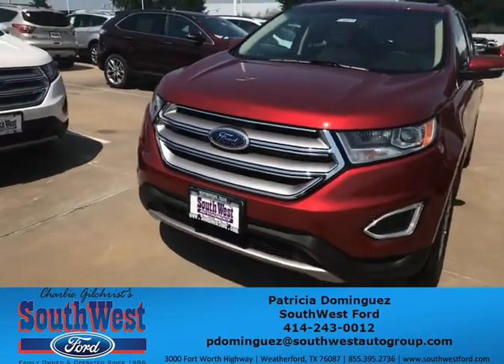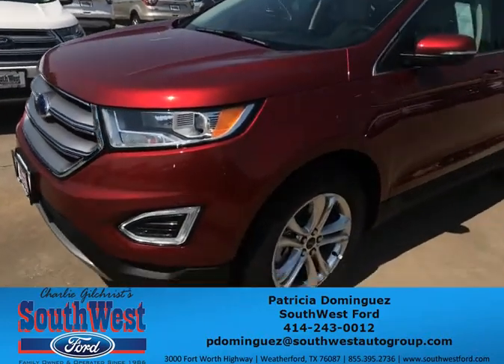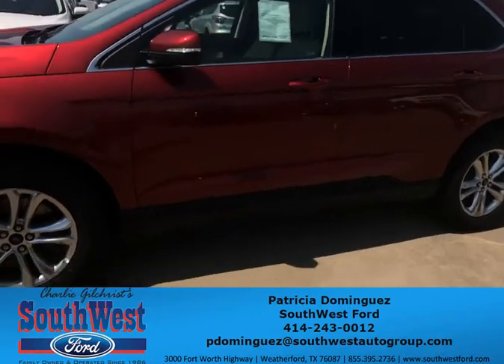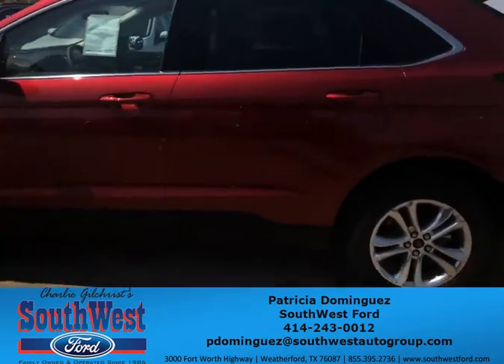Hi, Bob! This is Patricia from Southwest 4. I'm just showing you here a ruby red Ford Edge, like the one you showed me on that window sticker. It does have that light interior you were asking for as well.